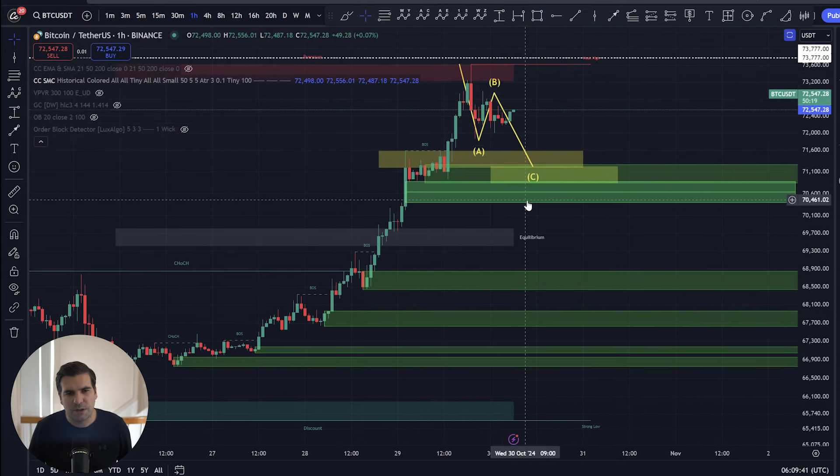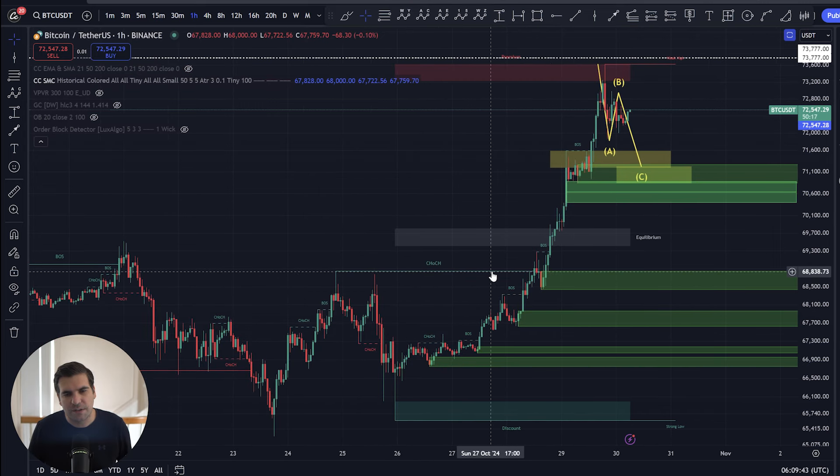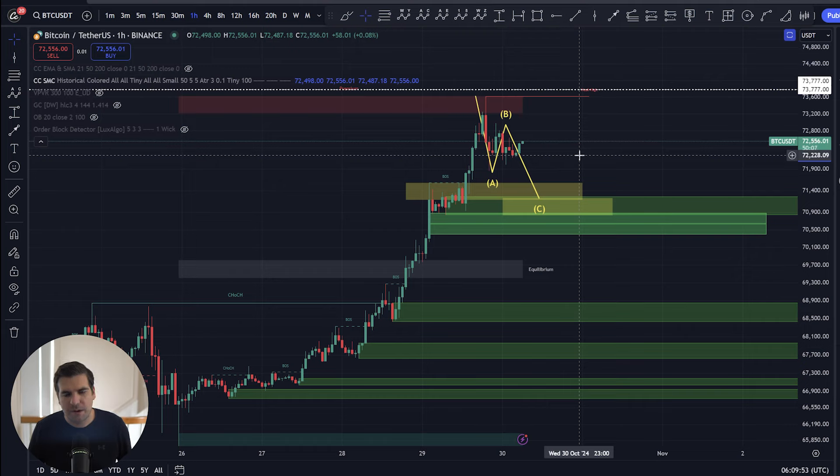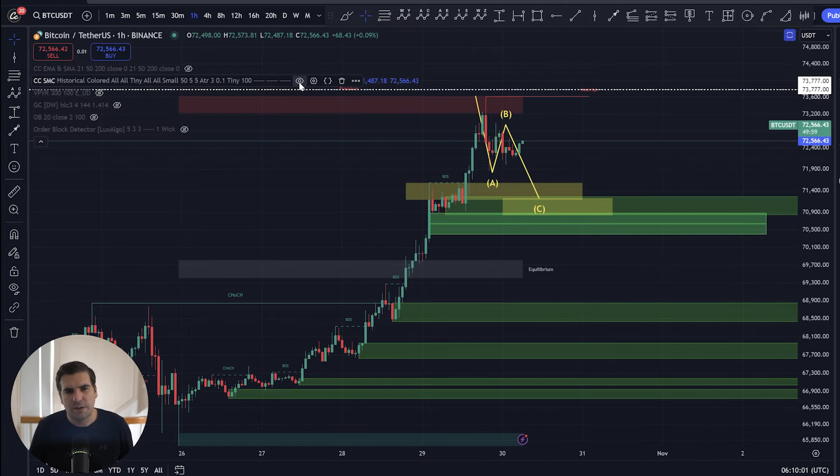We can see here some really good progression and a good change of character on this one-hour time frame, indicating that things now are more bullish. This kind of happened late on Monday. So everything's kind of giving up quite nicely for Bitcoin and of course the wider altcoin market. We are looking for some interesting volatility to still continue on the one-hour time frame.